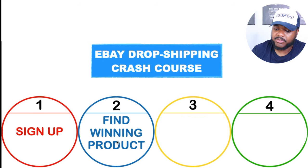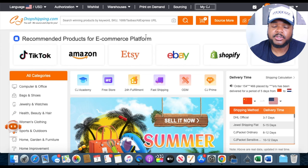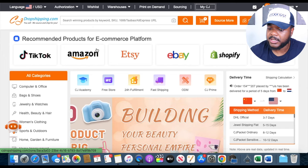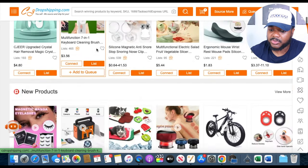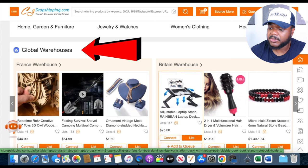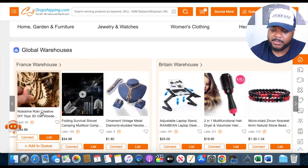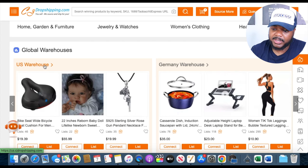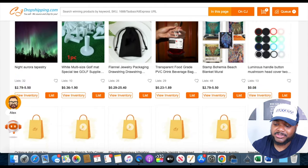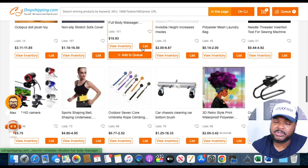The next step is to find a winning product. There's a step-by-step strategy I personally go through when it comes to knowing which item is the best one to sell on eBay. The first place I like to start is on the dropshipping supplier's website — in this example, we're going to be using CJ Dropshipping. I scroll down to the section that says Global Warehouses, and from there we can look at items depending on which warehouse we're shipping from. Today I'm going to look at items in the US warehouse.